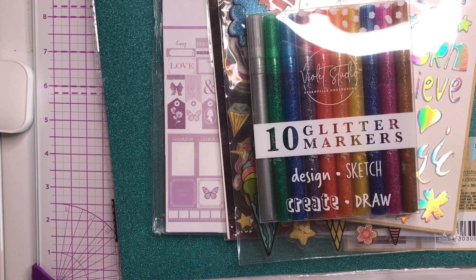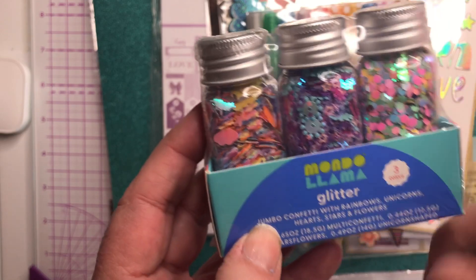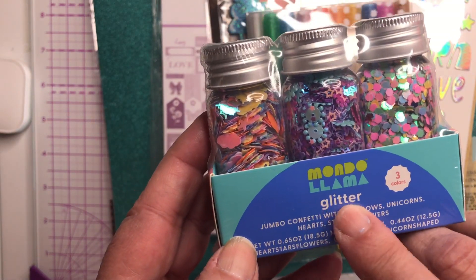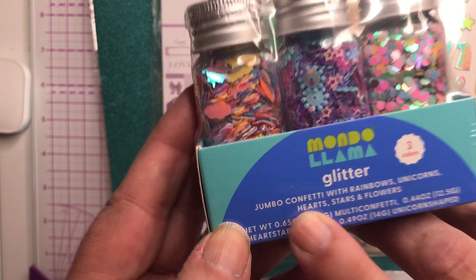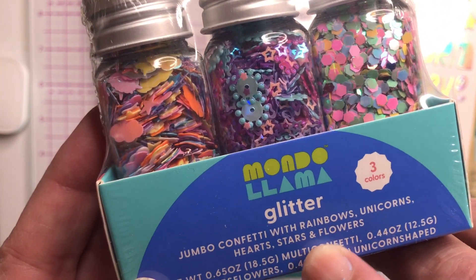I also have this three-pack of glitter from Target — this is the Mondo Llama glitter. There's jumbo confetti with rainbows, unicorns, hearts, stars, and flowers.